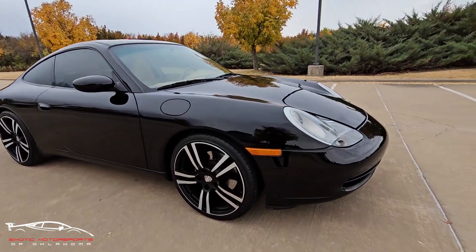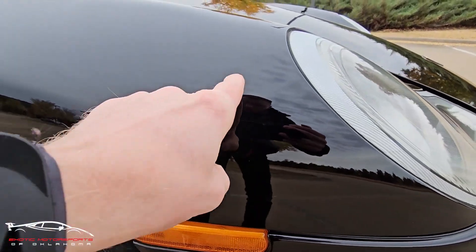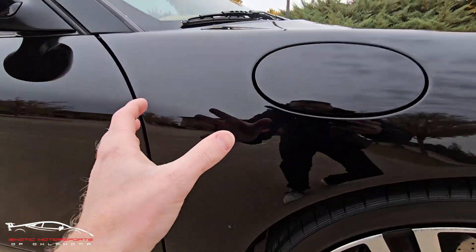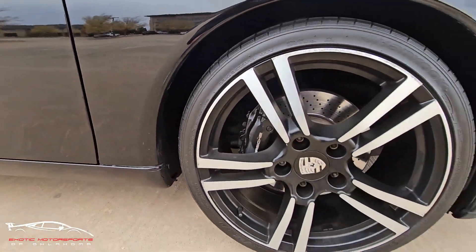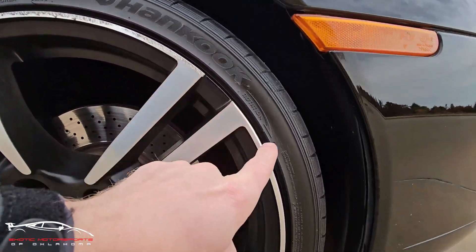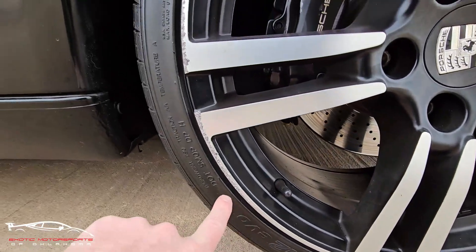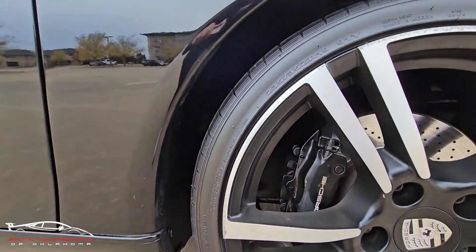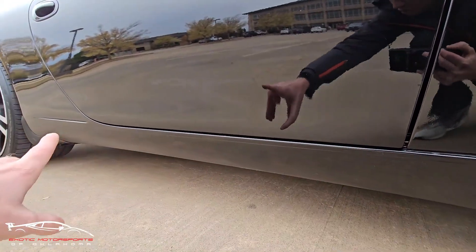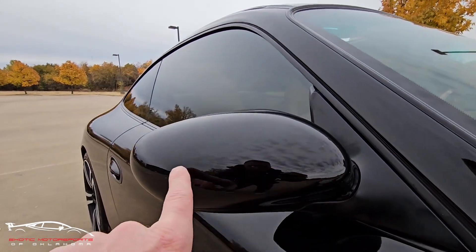Okay, starting with the front right. It may be hard to see, but there are a couple little rock chips here on this section, but the top side looks really nice as well as the bottom. If you look at this wheel, you do have curb rash all the way around in little sections. That lower rocker looks really nice.